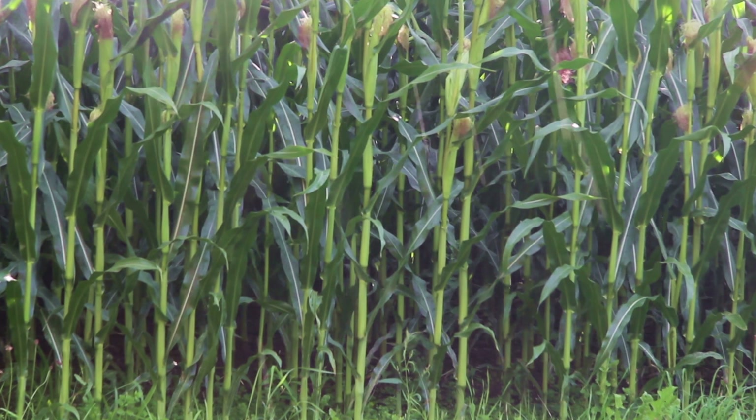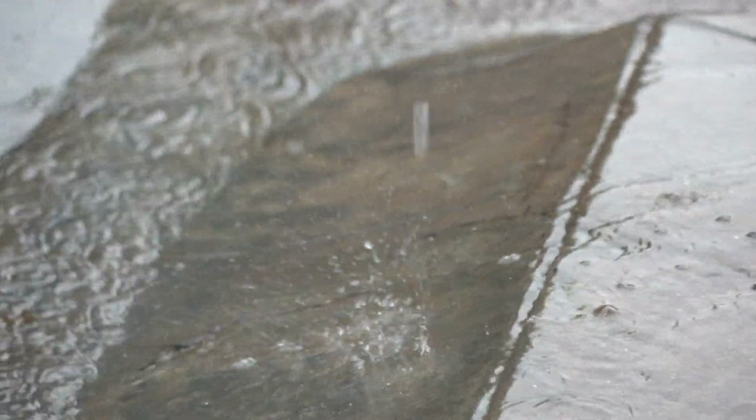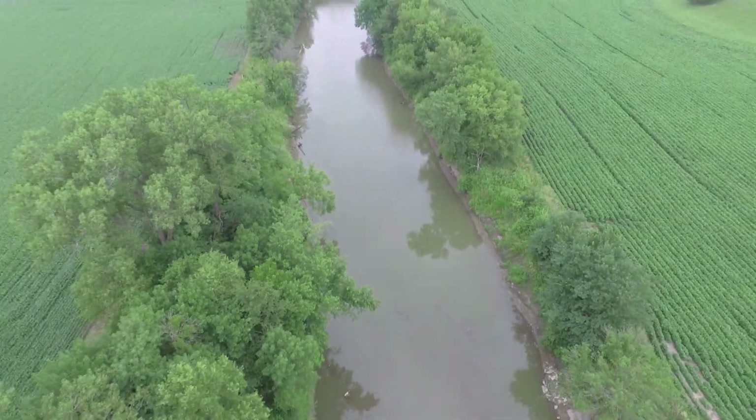Imagine a drop of water landing right where you are. When it hits the ground, where is it going to flow? Even if you're on concrete, it flows through the path of least resistance to a ditch, a stream of some sort, and so you are part of that watershed.